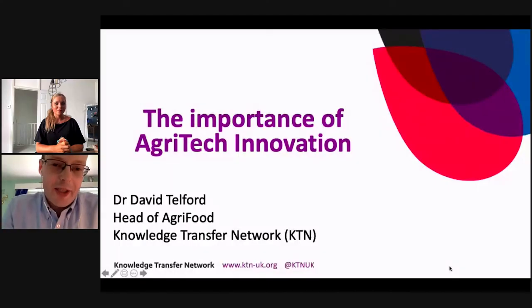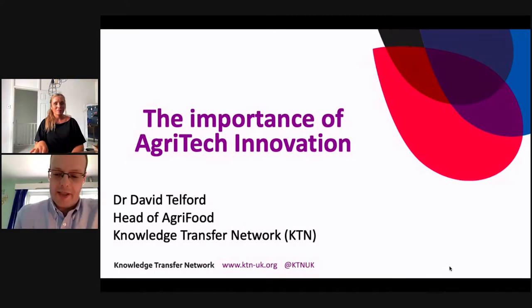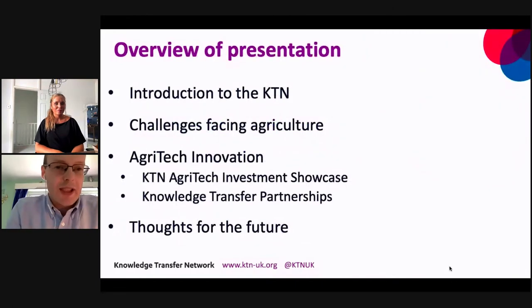Thanks Roxanne, and thanks for the invite to speak today. My name is David Telford and I'm the head of the agri-food team at the Knowledge Transfer Network. Today I'm going to speak about the importance of agri-tech innovation. I'll start with a quick introduction to the KTN in terms of who we are and what we do, move on to look at challenges facing agriculture, then agri-tech innovation covering the agri-tech investment showcase and Knowledge Transfer Partnerships, and finish with some thoughts for the future.